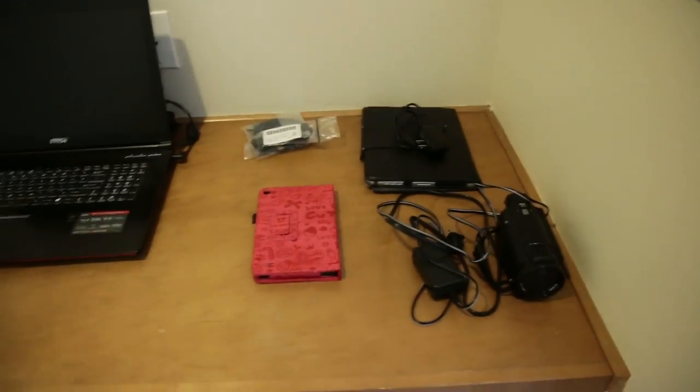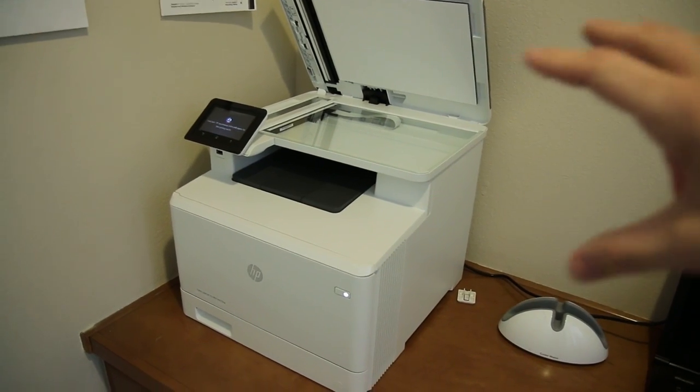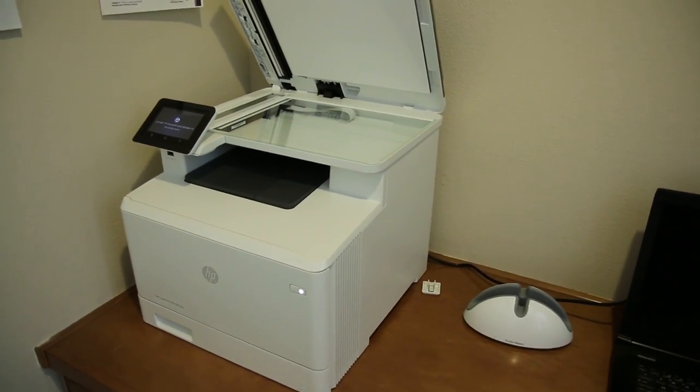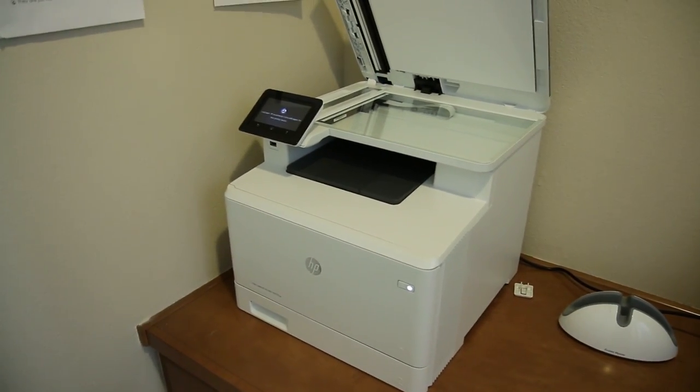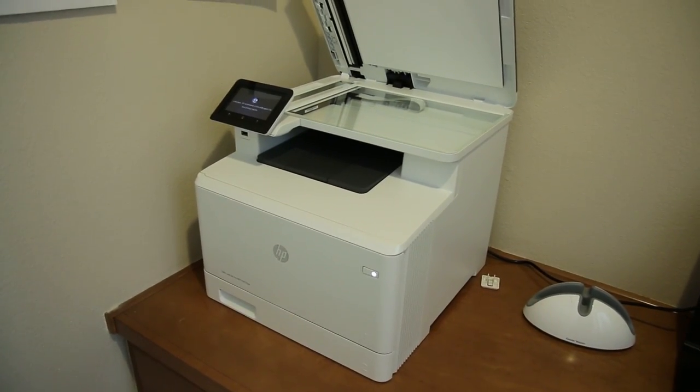I wanted to make a space here where little Jay can do homework, the wife can have her laptop set up. This is really the new star of this area here and this is the HP LaserJet M477.